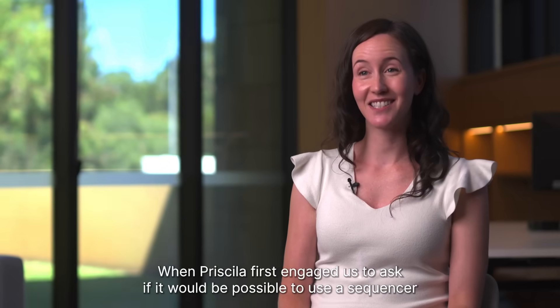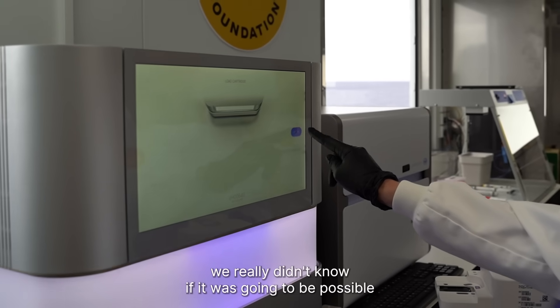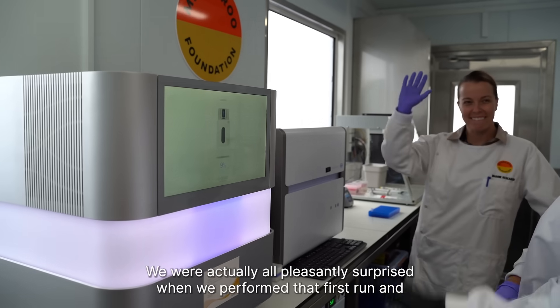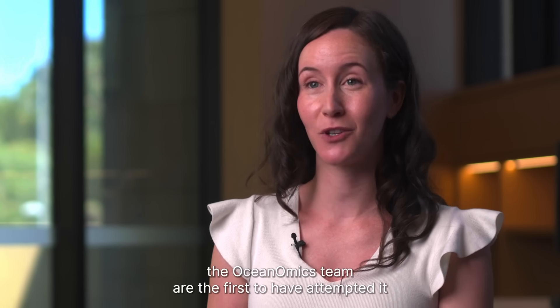When Priscilla first engaged to ask if it would be possible to use a sequencer like the NEXSEC 2000 on board a boat, we really didn't know if it was going to be possible. We were actually all pleasantly surprised when we performed that first run, and the oceanomics team are the first to have attempted it.